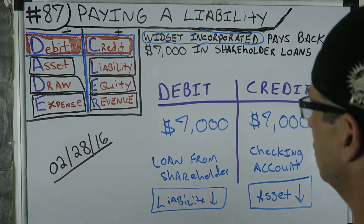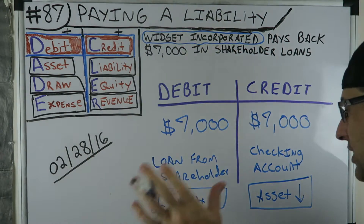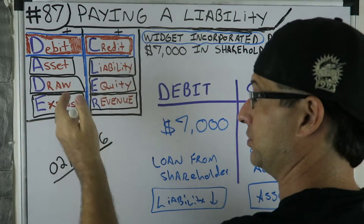As you see in this journal entry, both are decreasing — an asset and a liability — so they're reversed from the normal pattern.